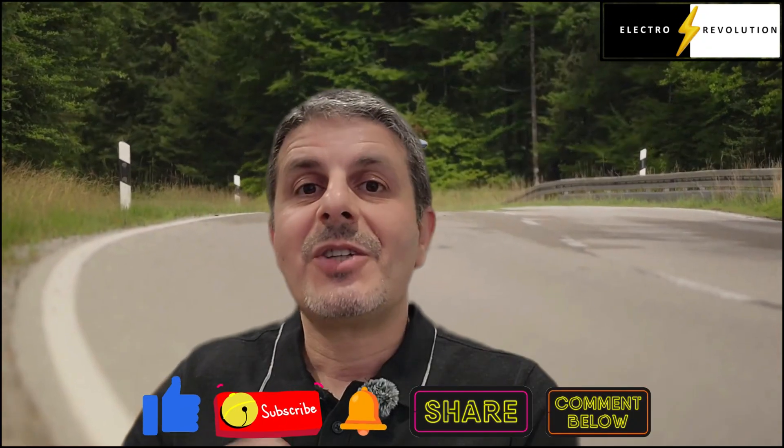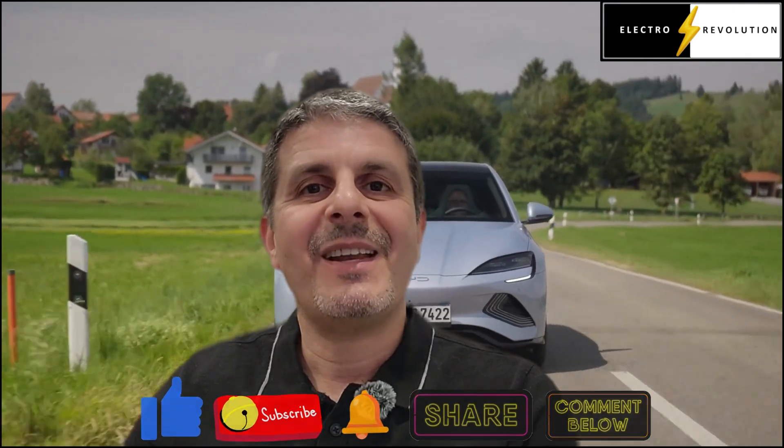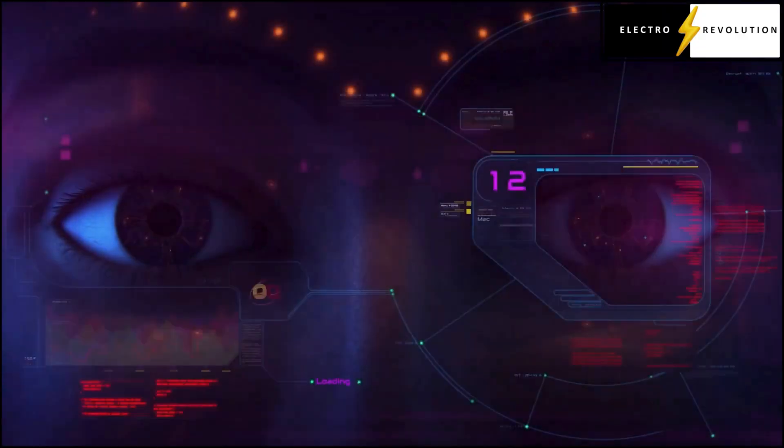I hope you enjoyed this video. If you did, please give us a thumbs up, subscribe to the channel, and share it with a friend. The next episode is coming — I hope to see you there. Until then, bye for now.